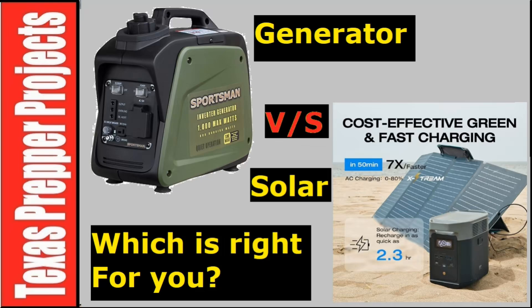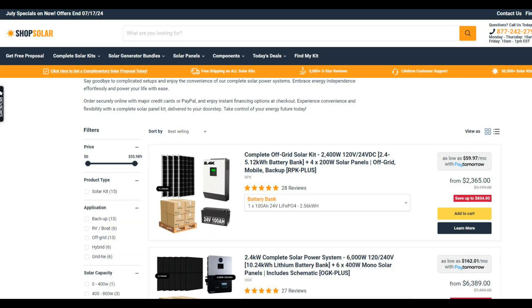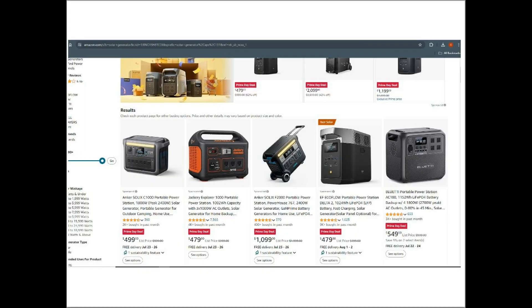Everyone's situation is different, so it's hard to make a one-size-fits-all video, but I'm going to try to do my best to walk you through the pros and cons of traditional generators versus solar setups.